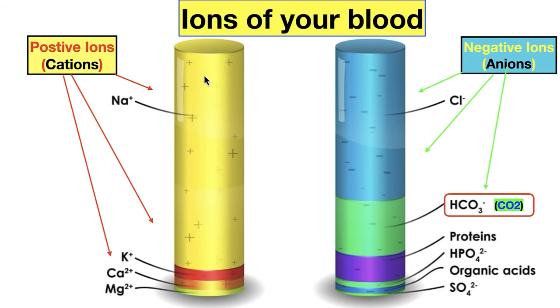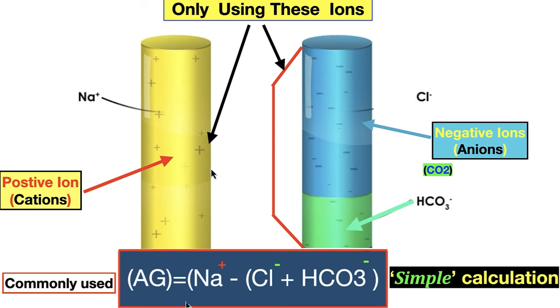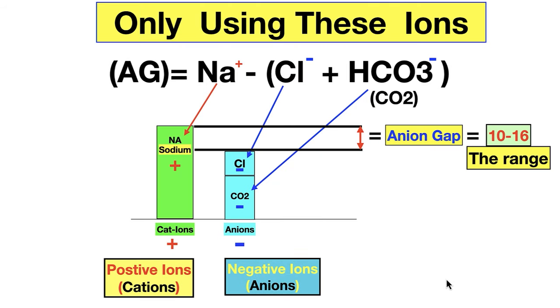Here are your cations — sodium, potassium, calcium, magnesium — but we're only using sodium. And your anions — chloride and bicarb — that's all we're using. So: sodium minus chloride minus bicarb or CO2, the simple calculation. In this simple calculation, there's always going to be a gap — an anion gap. Sodium is always a large number minus two smaller numbers, so there's always a difference. There's nothing pathological about having an anion gap. What matters is whether it's high or low.